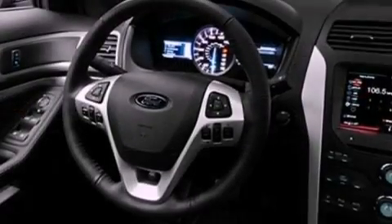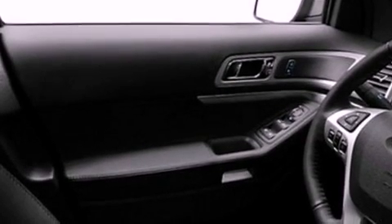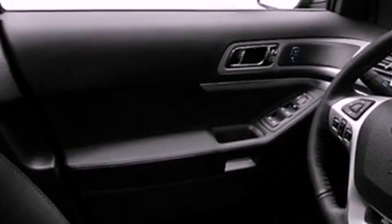Its top features include heater vents for rear seat passengers, cruise control, front and rear reading lights, a 6-speaker audio system, leather and alloy steering wheel trim, big 18-inch wheels, a rear spoiler, a low tire pressure indicator, external temperature display, and satellite radio.